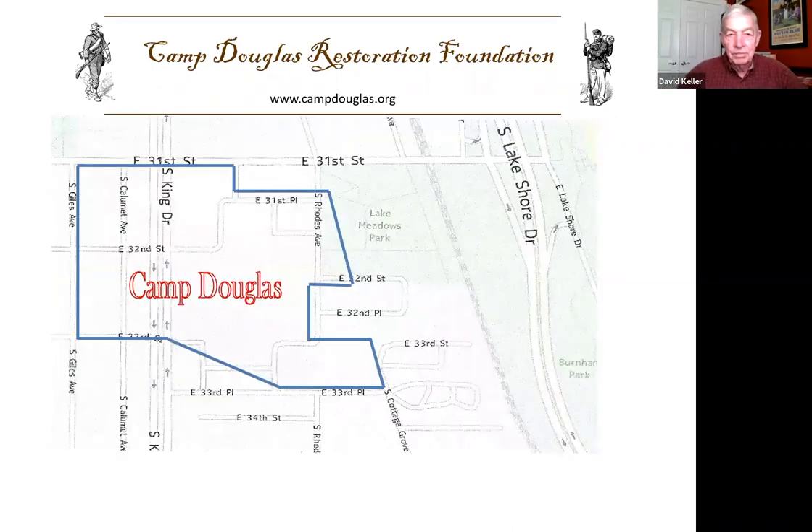Camp Douglas was located on the near south side of Chicago, actually built outside the city limits when it was constructed. The boundaries of the camp on the east was Cottage Grove Avenue, a macadam road that had an omnibus on it. The northern boundary was 31st Street, which was the southern boundary of the city of Chicago at the time. The western boundary was Giles Avenue, and on the south, basically 33rd Place. It's about four miles from downtown Chicago.